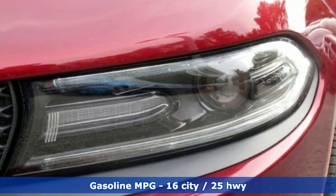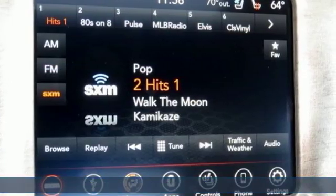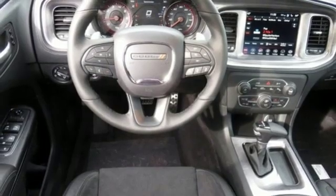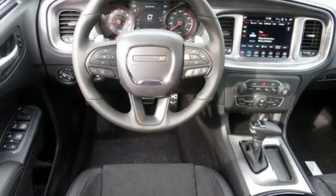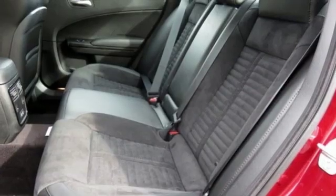Streaming audio, power heated mirrors, heated steering wheel, rear parking sensors, doors and push-button start proximity key, dual zone climate control, V8 engine, power sliding and tilting sunroof, sport suspension, and heated and ventilated leather sport seats.